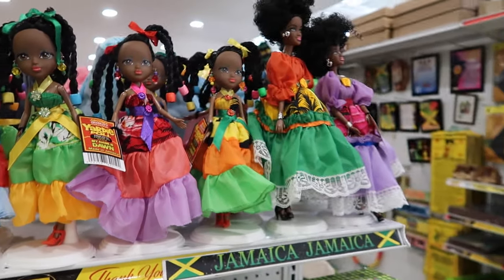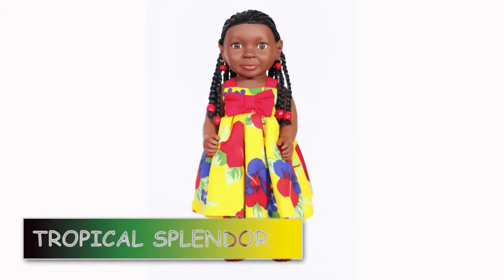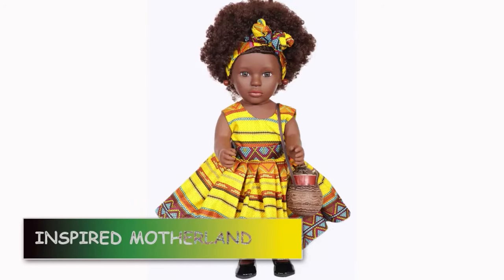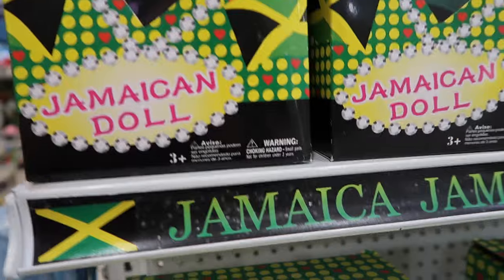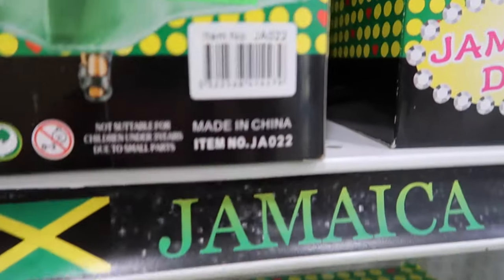Talking about handmade goods — one of the cutest gifts you can find in Jamaica are handmade Jamaican stuffed dolls. The dolls can be soft or plastic and typically are dressed in Jamaican branded clothing or the bandana clothing, which is a symbol of Jamaican heritage. But again, please keep an eye on the tag because some of these dolls would be imported from China.